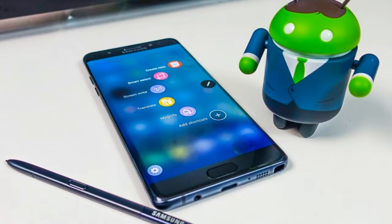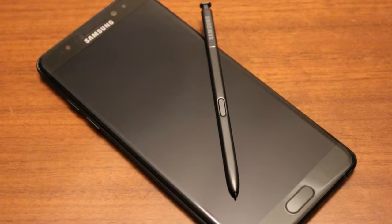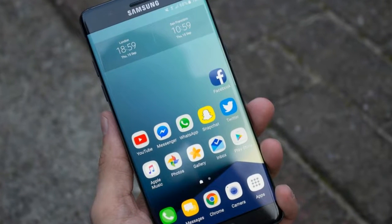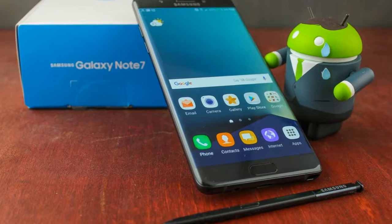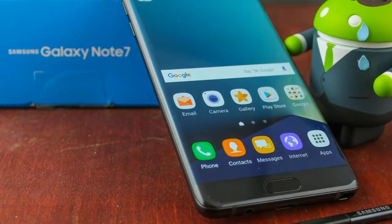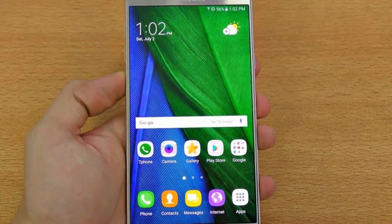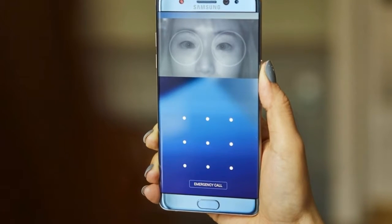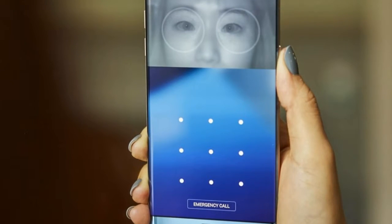It was something of a shock that Samsung didn't make the switch to USB-C on the Galaxy S7 phones, but has now done so with the Note 7. The port is reversible, making it easier to plug in, and also offers faster charging and, in theory, data transfer rates faster than USB 3.0. In our charging test, using the supplied adaptive fast charging charger, we found the Note 7 took 1 hour and 15 minutes to go from 0 to 100%.